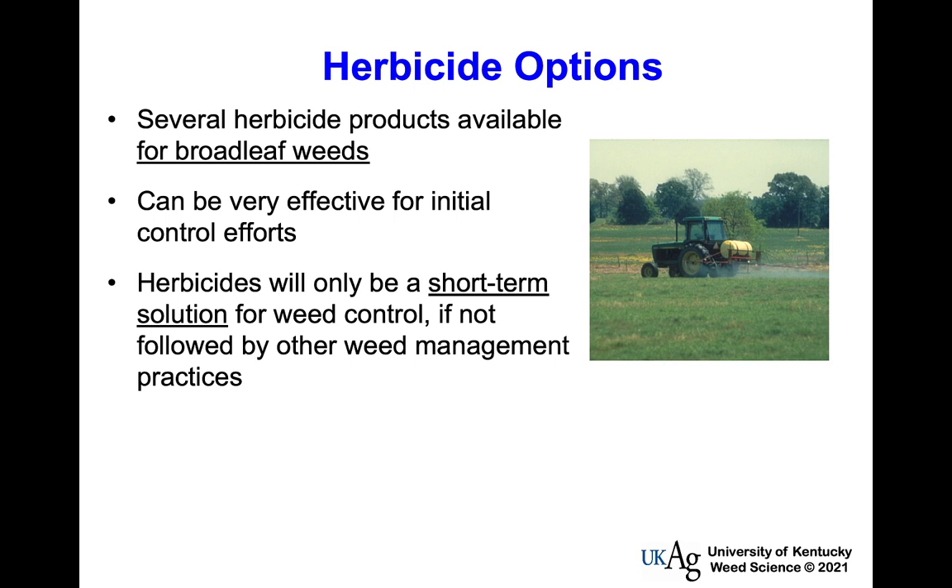From a chemical control standpoint, most herbicide options available will target broadleaf weeds as foliar treatments, and some can be quite effective. But keep in mind herbicides may be only a short-term solution. We can kill out several weed species, but if they occupied a lot of space, what happens when those weeds die? We have bare spots, and more weeds grow on those bare spots. Herbicides need to be part of an overall program to get the most benefit.